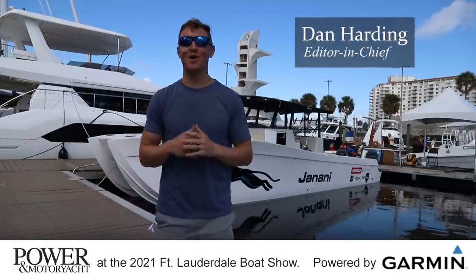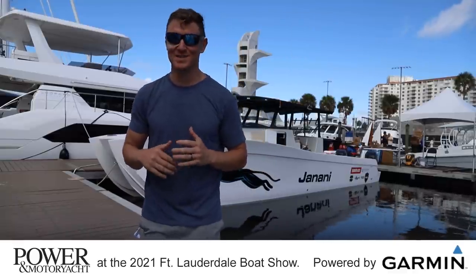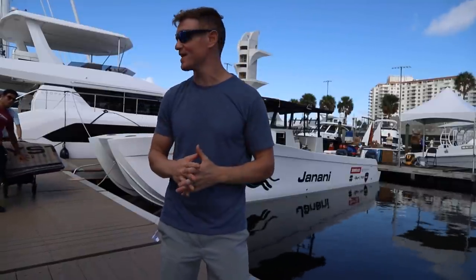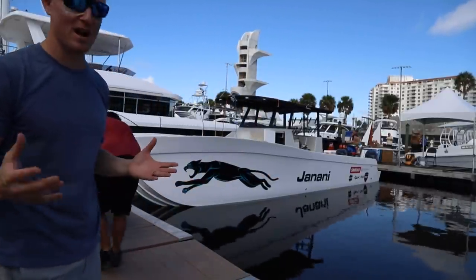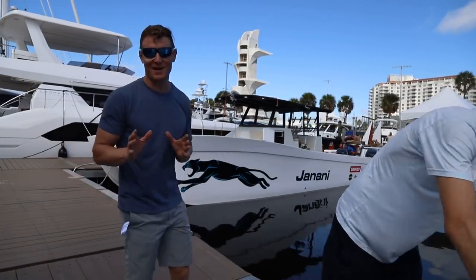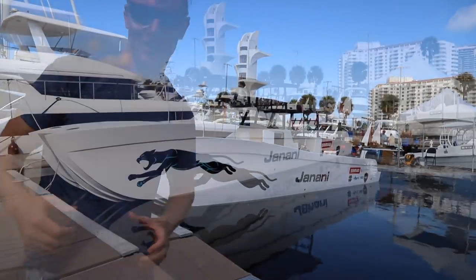Hi everyone, I'm Dan Harding and welcome to the Fort Lauderdale Boat Show. There's a lot of excitement going on in the docks right now — a lot of hustle. Boats are being waxed, polished, and primped. A lot of people running around with last-second display prep. You can tell already there's a buzz about this show. Huge crowds are coming into town. We were able to sneak in to give you guys a quick preview. So without further ado, let's go take a look.